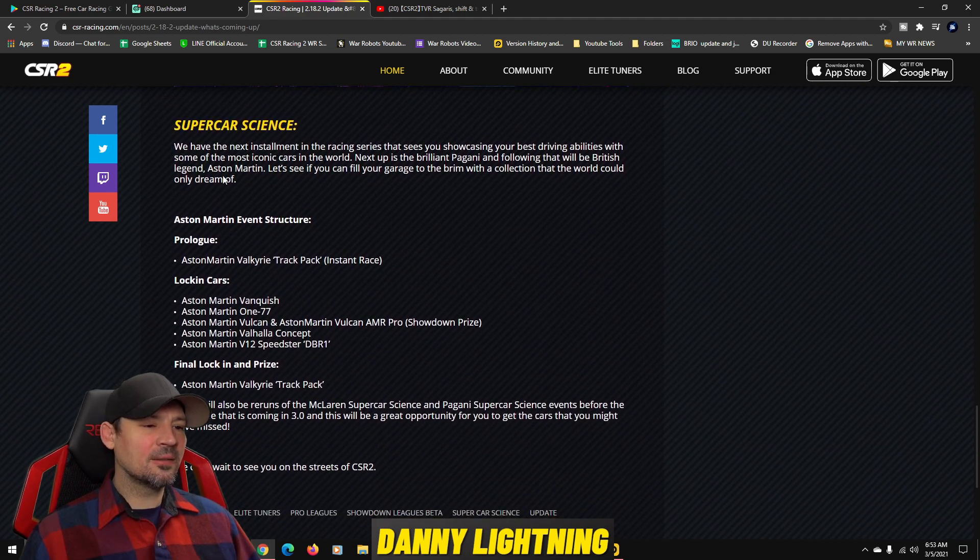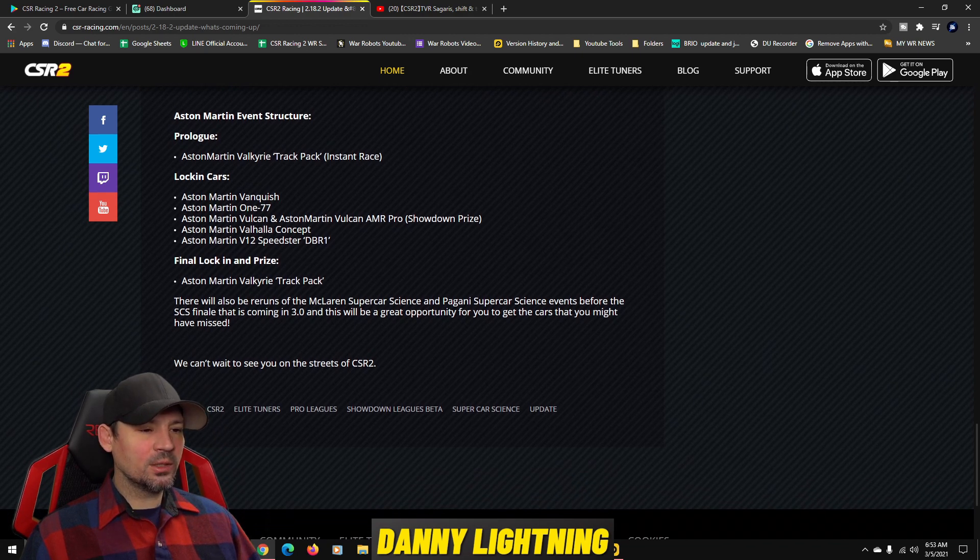We're going to have another Supercar Science event — the Aston Martin one. The Aston Martin Valkyrie Track Pack insta-race is coming, with locking cars including the Vanquish, the Vulcan, and the Vulcan AMR Pro as a Showdown prize. Additional cars include the Valhalla Concept, the V12 Speedster, and the DBR1, with the Valkyrie Track Pack as the final prize. There will also be returns of the McLaren and Pagani Supercar Science events before the finale.